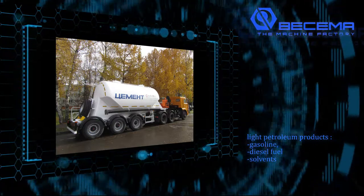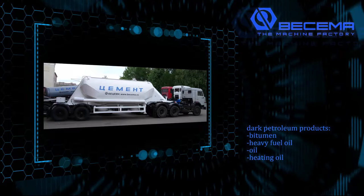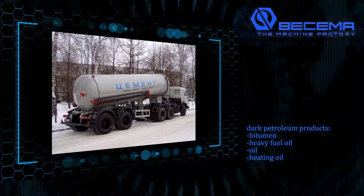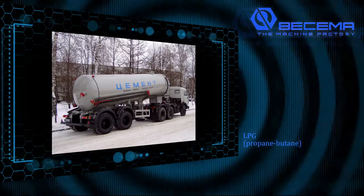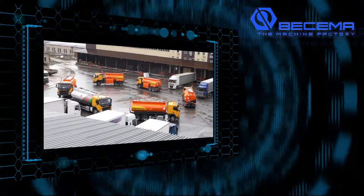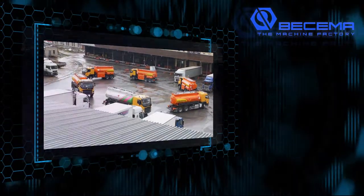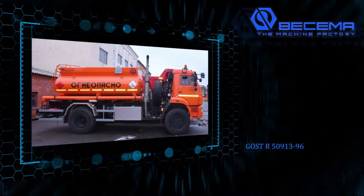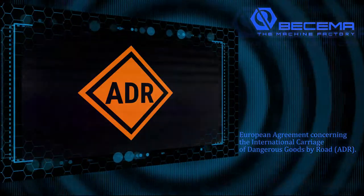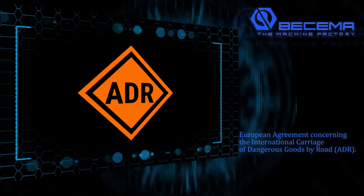Light petroleum products including gasoline, diesel fuels, and solvents. Dark petroleum products including bitumen, heavy fuel oil, oil, and heating oil. LPG: propane butane. Food products. All tank semi-trailers for petroleum products and LPG are designed in compliance with the state standard GOST R 50913-96 and the European agreement concerning the international carriage of dangerous goods by road ADR.